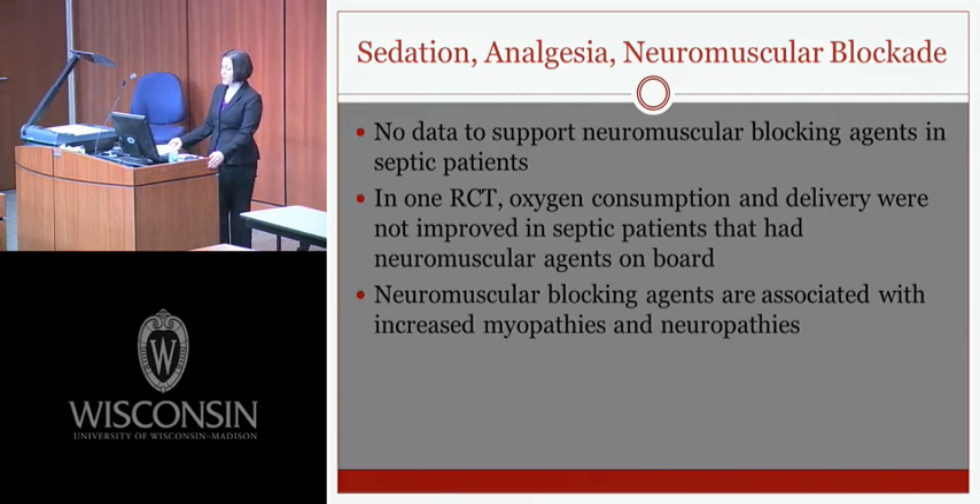There is no strong data supporting neuromuscular blocking agents in septic patients. Goals of their use in ventilated patients include improving chest wall compliance, synchrony, and reducing peak airway pressures, and potentially reducing oxygen consumption. However, one RCT found oxygen consumption and delivery were not improved in septic patients on neuromuscular agents. Additionally, neuromuscular blocking agents are associated with increased myopathies and neuropathies, so they should only be used when necessary.